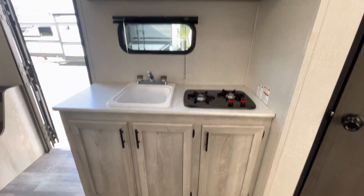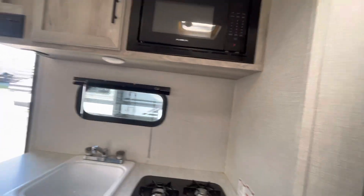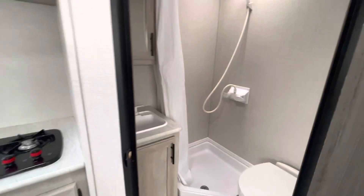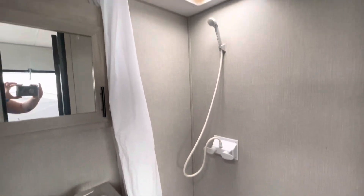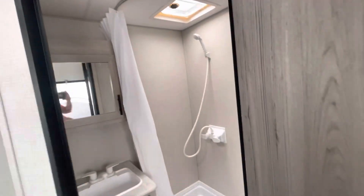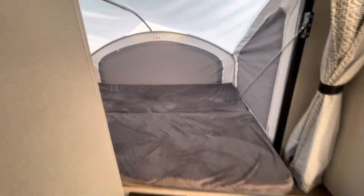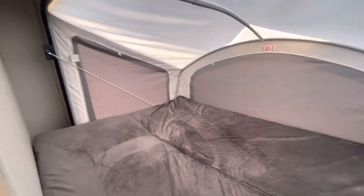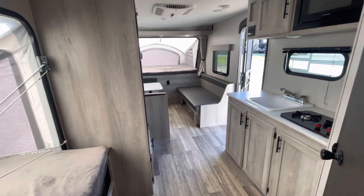And the kitchen area. Nice bathroom with lots of storage and a medicine cabinet. And the last pop-out bed. And that is the KZ Sportsman 180RBT.